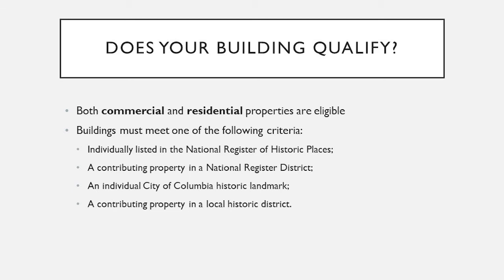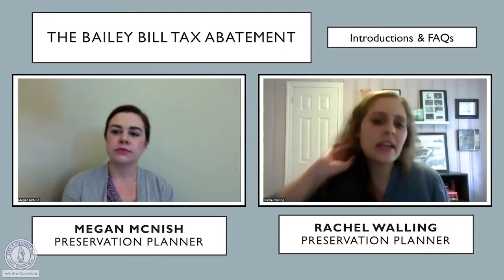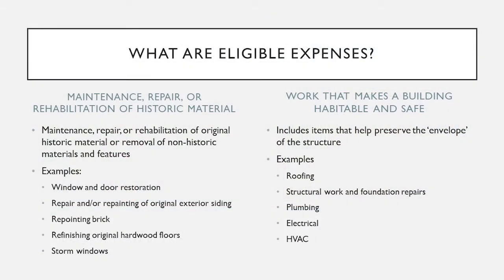We have two different categories that eligible expenses normally fall into. The first is maintenance and repair, looking specifically at the historic materials that make up the historic building. That can include window restoration, repairing and refinishing floors, adding storm windows to protect your historic windows, and repointing bricks. Anything you're doing to maintain the historic materials of your building can qualify, as well as actions that make the building habitable and safe. Big ticket items like protecting the envelope of the building — roofing — may not technically be historic, but you need good roofing so the building isn't leaking. Structural work and foundation repairs also count, to make sure the building stays whole and intact.